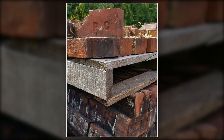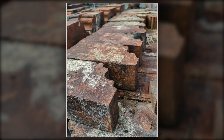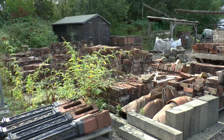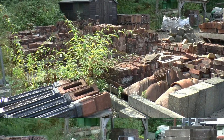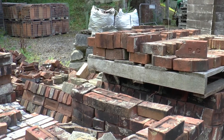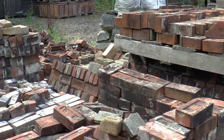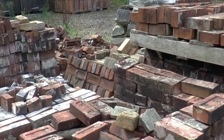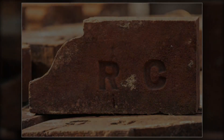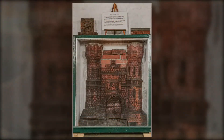Bricks were fabricated using the abundant local clay during Roman times, but it wasn't until the 1880s that the Rowlands Castle brickworks was established. At its height the brickworks employed over a hundred workers. The brickworks were closed in 1968, but the remains of clay pits can still be seen and some of the bricks are preserved in the nearby Bursledon Brick Museum. The characteristic RC stamp can be seen on the bricks.